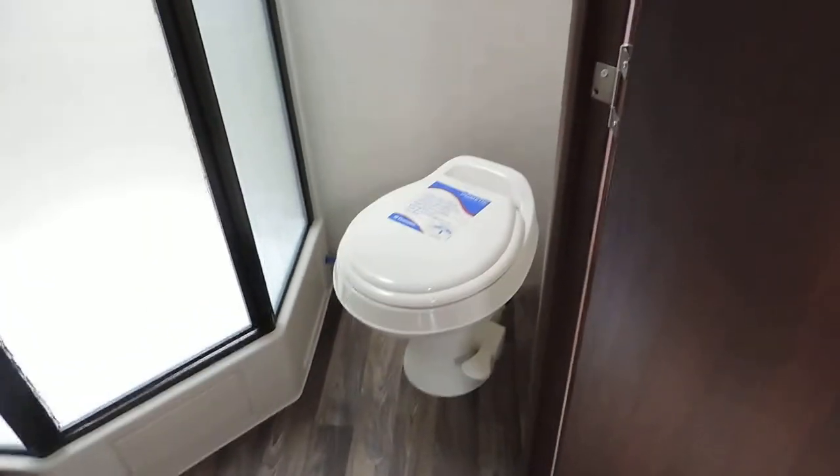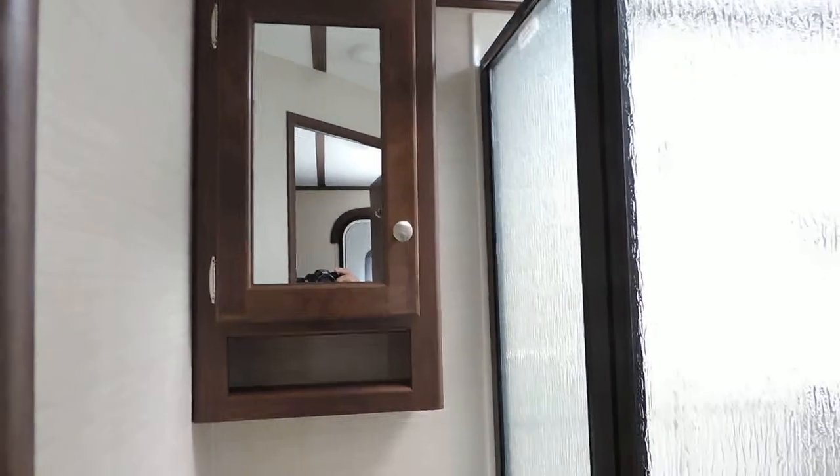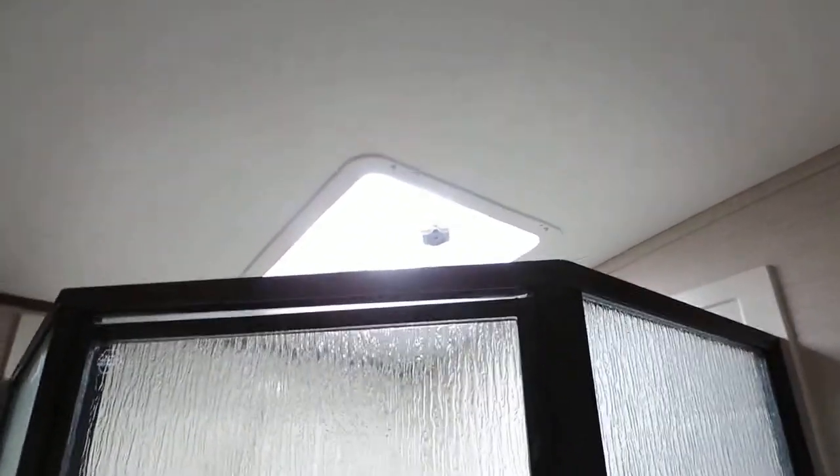Just to the right and straight in front of the entrance is the door leading into the bathroom, with your foot flush stool, sink, and overhead cabinet mirror. There's a nice big corner glass shower and a power roof vent above it — very nice for taller people.